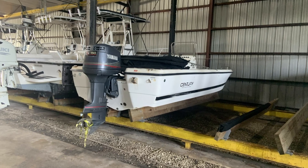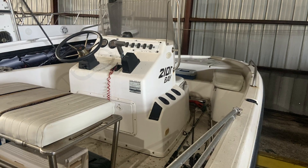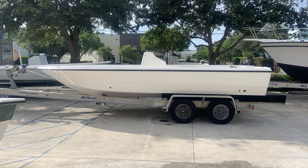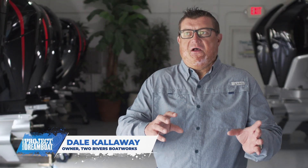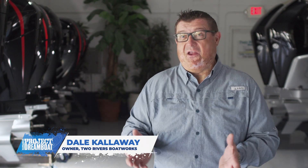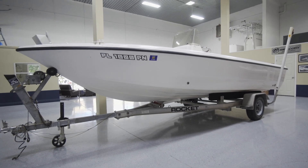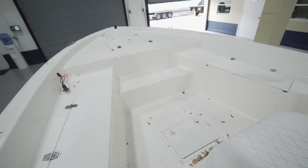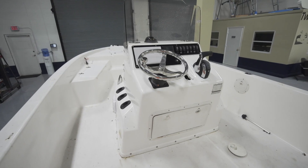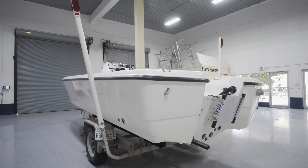Here at Two Rivers we're working on the Century project. Picked it up a few months back down at Jupiter — the boat was a wreck when I got it. We got the boat in, stripped it down, all the wiring came out, and started doing the rehab to get the rust stains out. I wanted to take a common hull that any person could go out and get, put a bit of money and creativity into it, and come out with a really cool custom boat that would probably cost less than some cheap production boats.